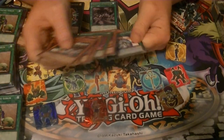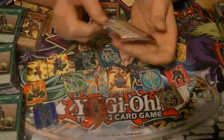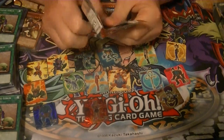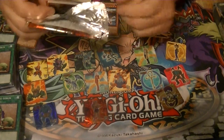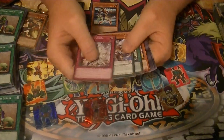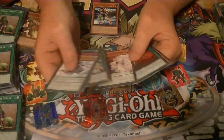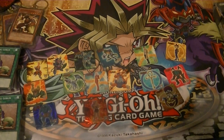Cross Souls - any of the ultimate rares I don't have, ghost rare, Clear Wing, Ghost Ogre, or Galaxy Cyclone - all good stuff to pull. We have a rare Sea Dragoons of Draconia and an all-rare pack opening.